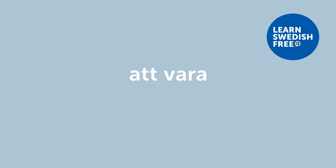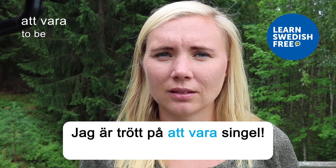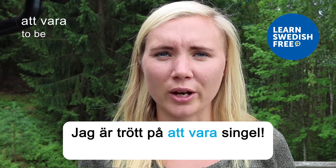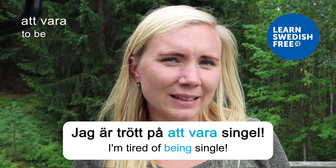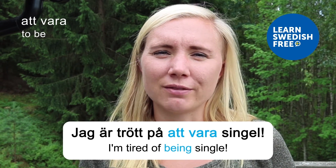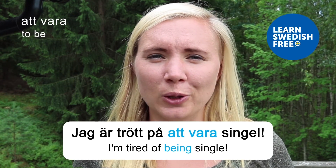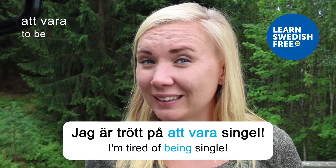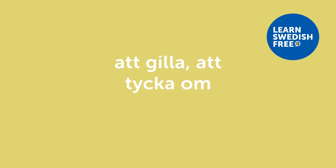Att vara — to be. Jag är trött på att vara singel — I'm tired of being single. I think this is a feeling most of us have had some time in our lives, unless you've been lucky enough to have a partner forever. Maybe you can recognize this feeling, based on the verb 'to be.'